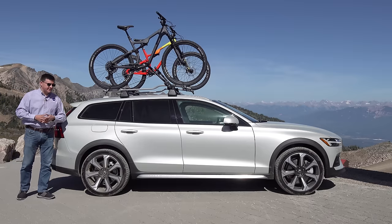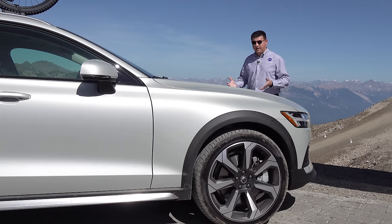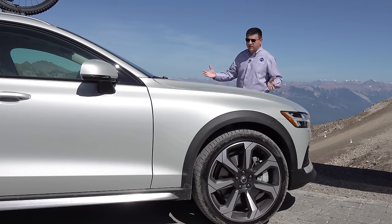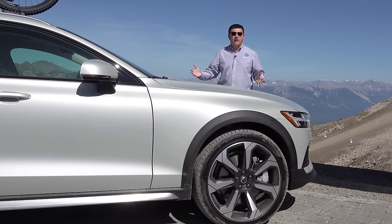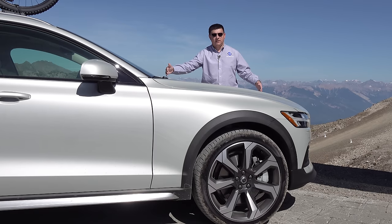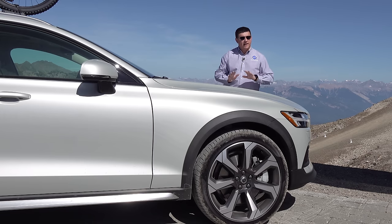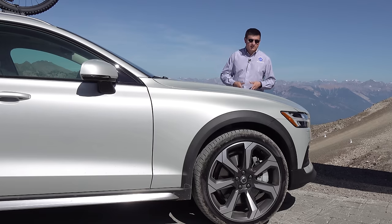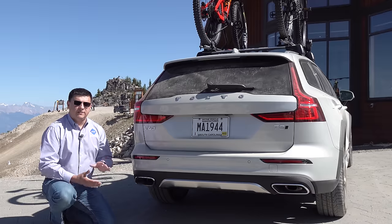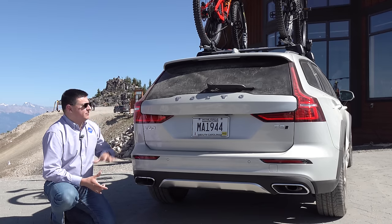The S60 is a compact sedan, and the V60 is a compact wagon, meaning we get a little bit less room on the inside than the larger V90. The V60 is very closely related to the V90, and it's really obvious when you look at the front end. It's also very obviously different from a mainstream wagon like the Subaru Outback because we get a much longer hood, which gives it that luxury proportion that luxury shoppers expect. We still have a transverse engine under the hood, but the long hood proportion is there to give this a stately presence and improve overall crash safety.